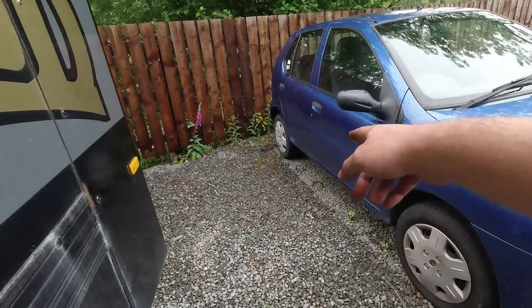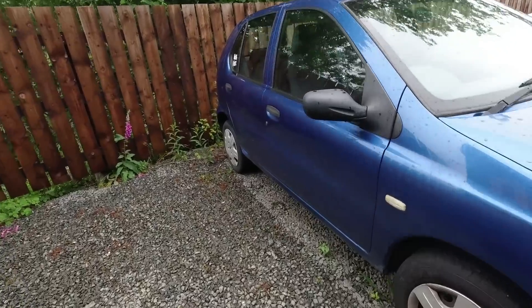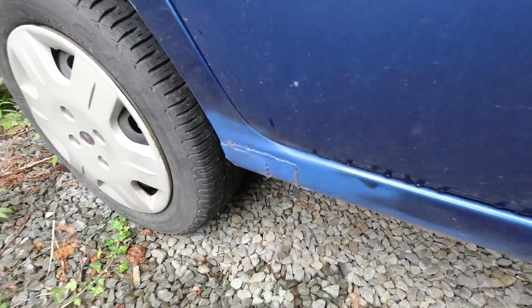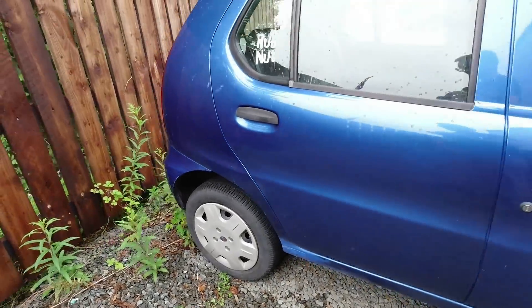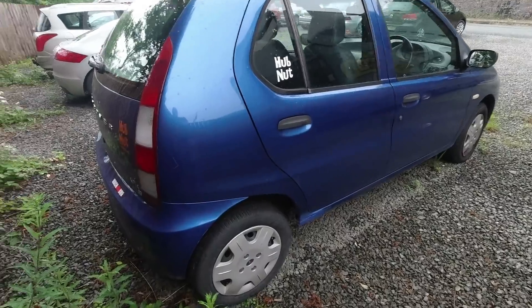It also needs welding - this sill is considerably crispy and has been welded before, rather ugly, but it's there. That's Cobalt Blue Deumatiz paint. It's a shame, it's a lovely car.